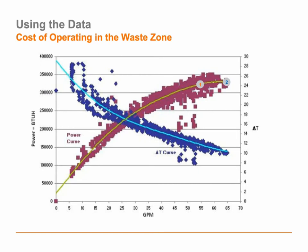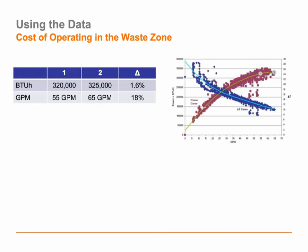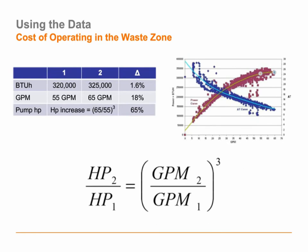Let's take a look at the cost of this overpumping. At 55 gallons a minute we're at about 320 kiloBTUs per hour; at 65 gallons a minute — 10 more gallons — we see about 5,000 more BTUH. We increased BTU output by less than 2% at an 18% increase to the flow rate. Using the pump affinity laws, there's a cubic relationship between flow increase and pump horsepower required. That 18% increase in flow would theoretically cost us 65% more pumping horsepower. If you could reduce your flow rate by just 10% across an entire central plant distribution system, you could reduce pumping costs by upwards of 25% based on pump affinity calculations.